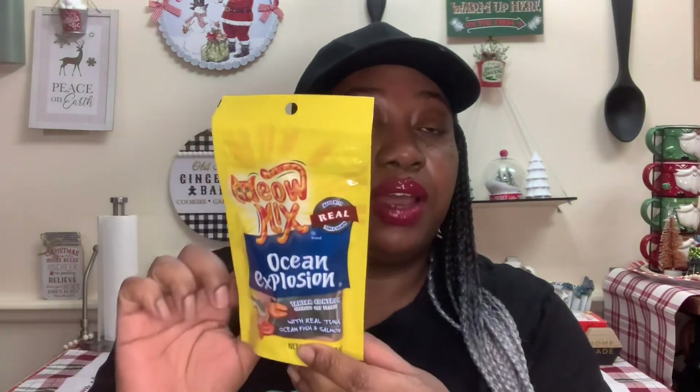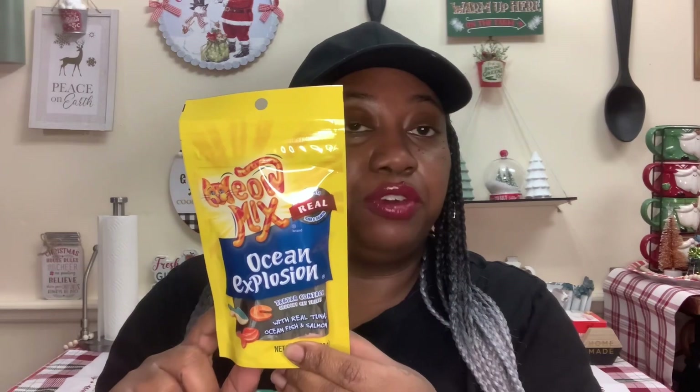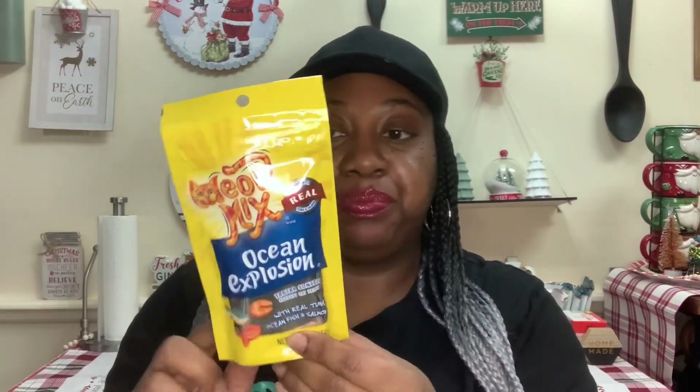Another repeat: I got these Crafter Square Sponge Brush Set — you get six pieces. I needed some more because when I was painting the other day I was down to the last two. And one more repeat — I got some more Meow Mix Ocean Explosion Tartar Control Crunchy Cat Treats. You get 2.1 ounces, made with real tuna and salmon. This is an item I normally pick up from Dollar General on the Dollar Deal aisle, but I needed some and didn't feel like going to Dollar General that day.